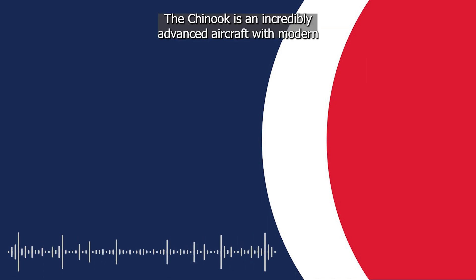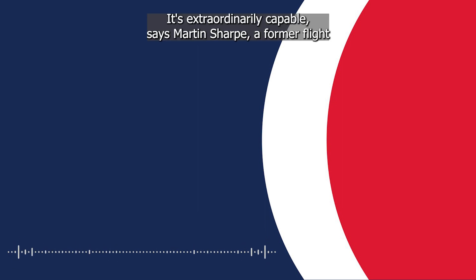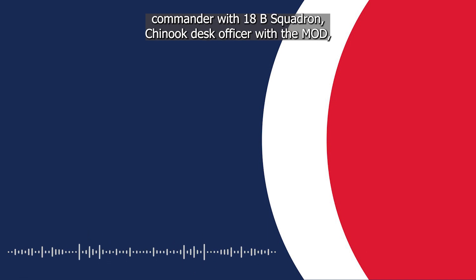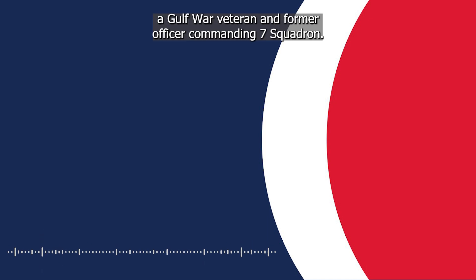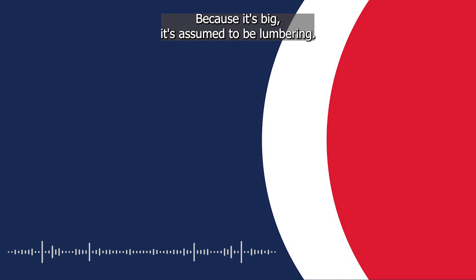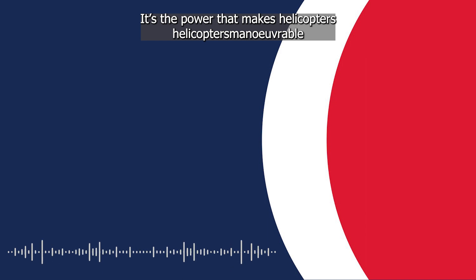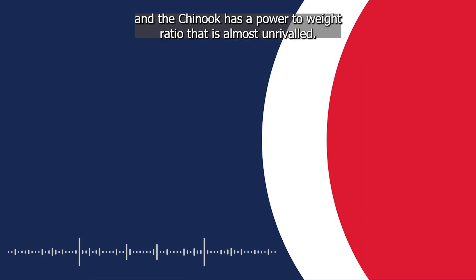The Chinook is an incredibly advanced aircraft with modern developments in technology adding to its effectiveness. 'It's extraordinarily capable,' says Martin Sharp, a former flight commander with 18B Squadron, Chinook desk officer with the MOD, a Gulf War veteran and former officer commanding 7 Squadron. The power gives it this ability to manoeuvre which people see at air shows. Because it's big, it's assumed to be lumbering. You see a sports car — small, tiny, highly manoeuvrable — and you assume a big truck can't move. It's different in helicopters. The Chinook has a power-to-weight ratio that's almost unrivaled.